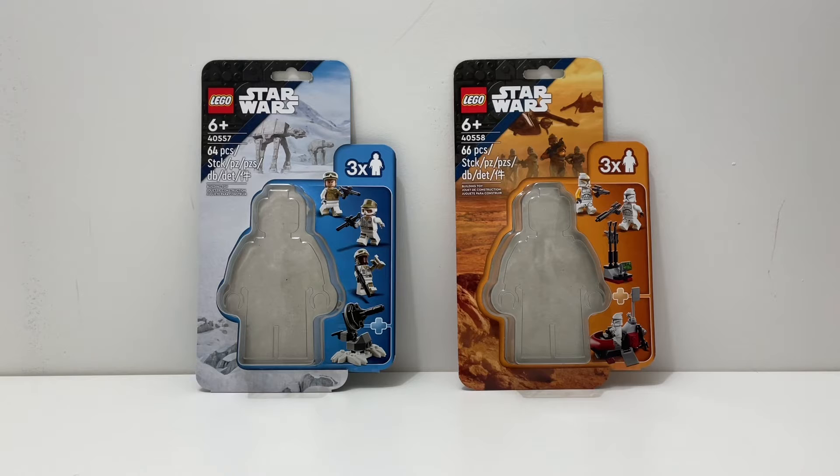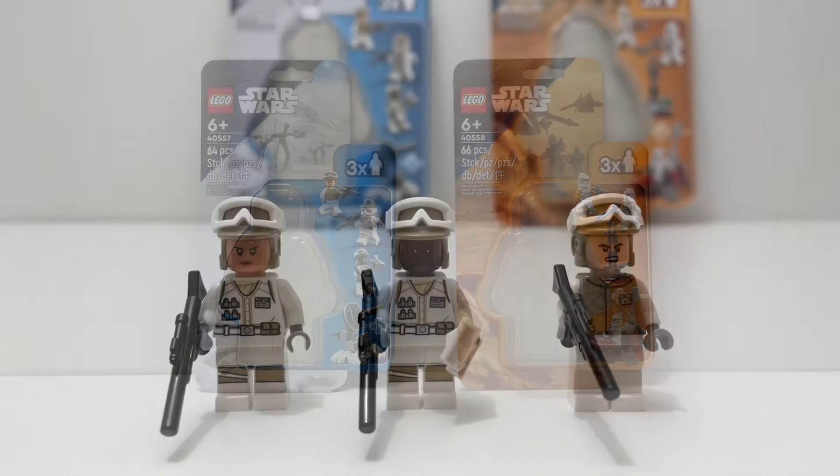The first competitor is set 40557, the Defense of Hoth LEGO Star Wars minifigure pack. This set is recommended for ages six and up and comes with 64 pieces. Our second competitor is set 40558, the Clone Command Station, which comes with 66 pieces and is also recommended for ages six and up.